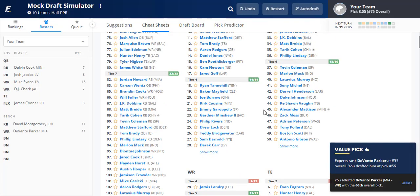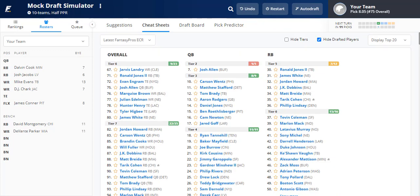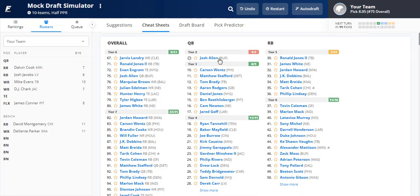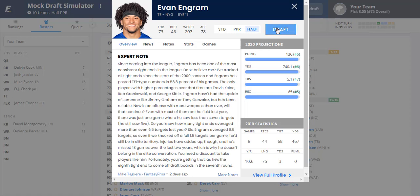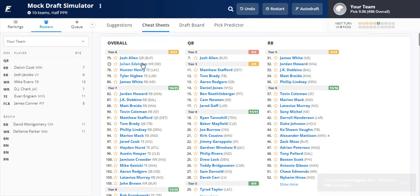Now with our eighth pick, do we go tight end or another wide receiver? Looking at Evan Ingram, ranked 72nd overall — I love his upside as a potential top-five tight end. We've built depth at both RB and WR. If this were Darren Waller it'd be a no-brainer, but Ingram's injury history gives me slight pause. Julian Edelman is the other option I'm considering — let's see if he falls to us afterward.